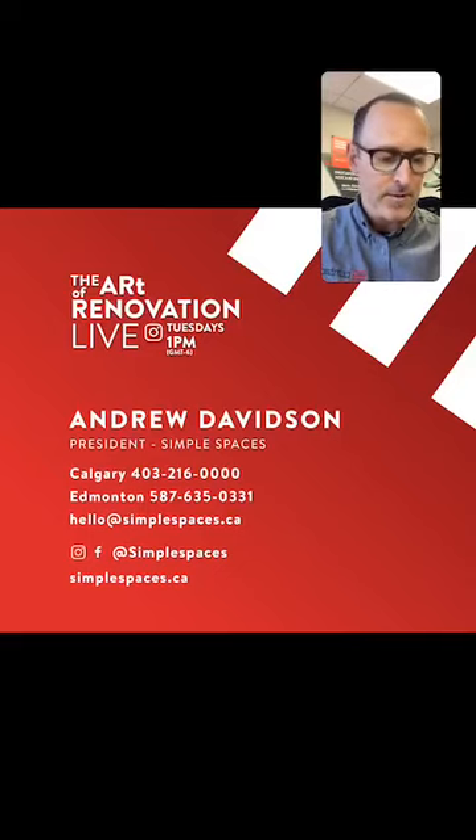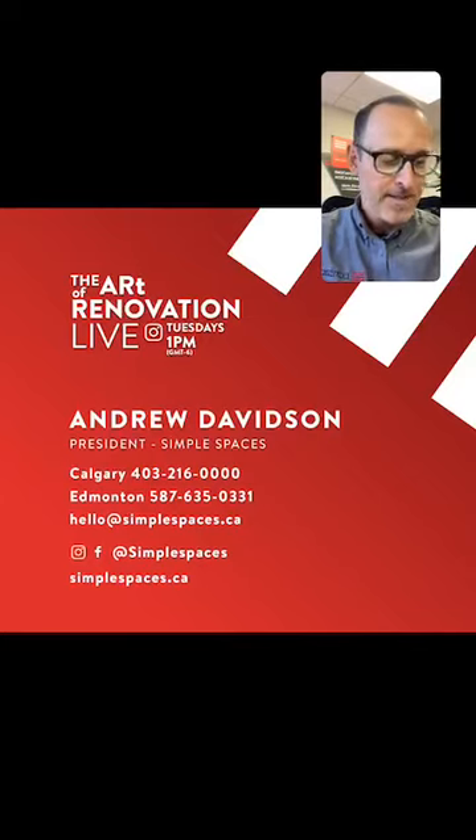Andrew Davidson is the president of Simple Spaces. He started in the home building industry at 17 years old and worked with one of Alberta's largest volume builders for 22 years in a wide variety of roles. A couple of years ago he took over Simple Spaces and has been working on growth and expansion in Alberta and into the US. He's got an amazing family — a wife and four kids — and loves being in the industry. Each day they get to create something new, and he really enjoys that they make their products right here in Alberta.